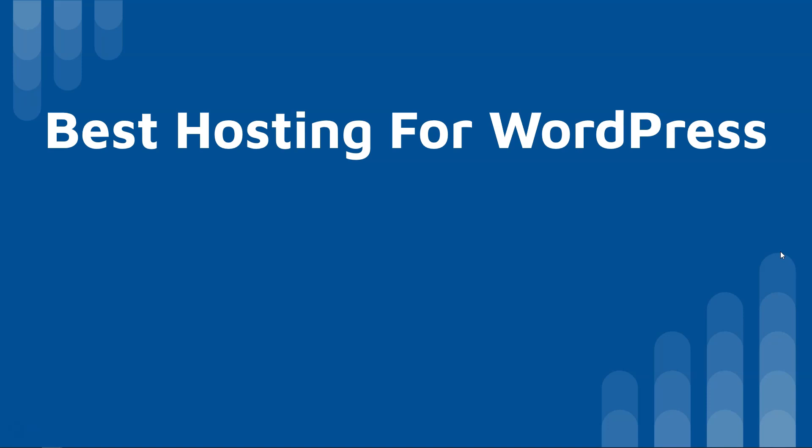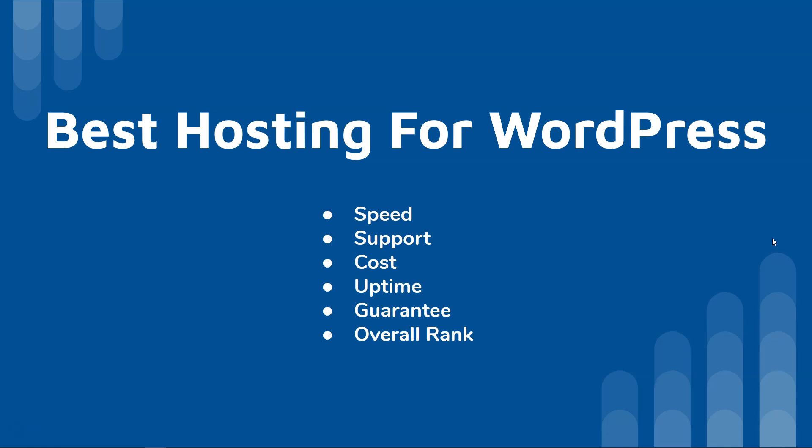Let's dive into the criteria I used to compare these, and then I'll break down a chart showing each for the higher cost and lower cost host options. First, speed — I think speed is one of the most important things to look for in hosting. Next, support, which is subjective based on my experience. I've submitted tickets and done live chat requests to test support over time. All of the support for these hosts is good — good enough to be beneficial to most people trying to host a website.